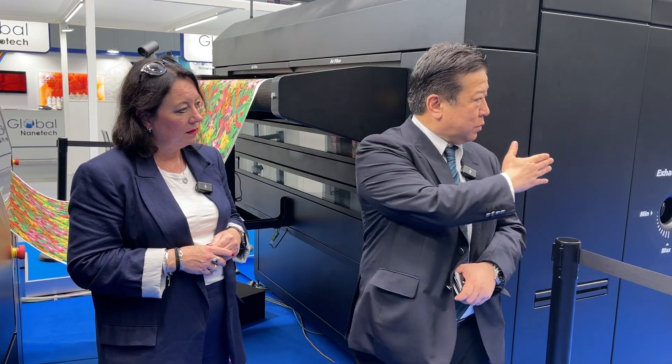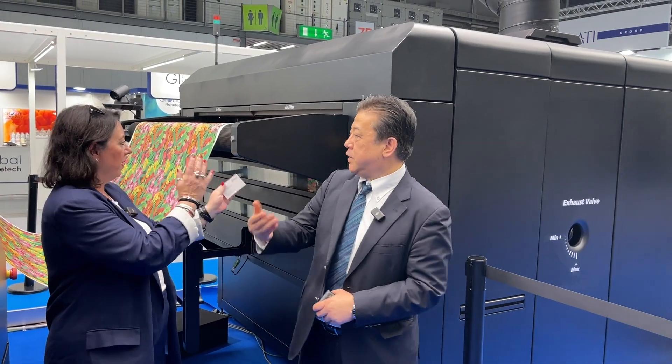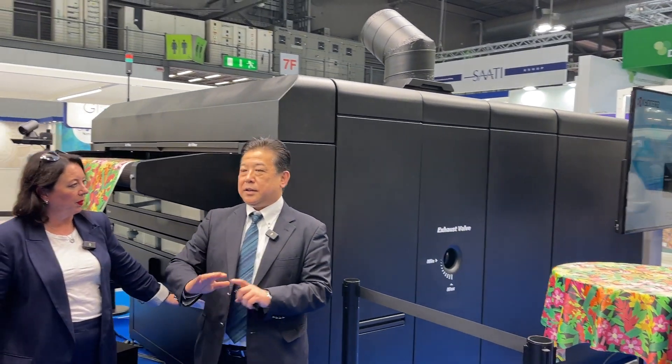It can print at high speed — 250 square meters per hour — at 180 centimeters wide and 138 linear meters per hour. This is a complete production system: print, dry, and finish, all in one. That is the total footprint of the machine.